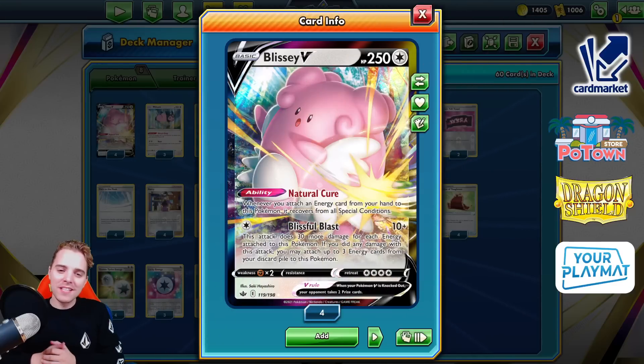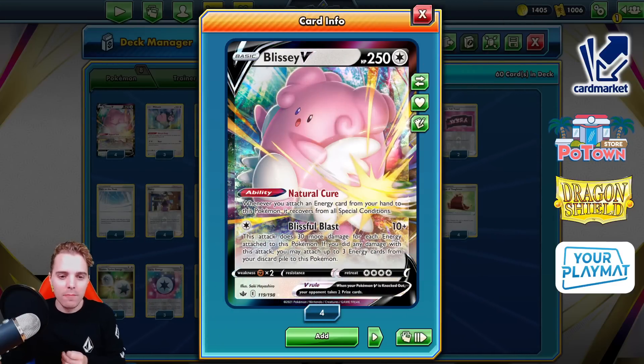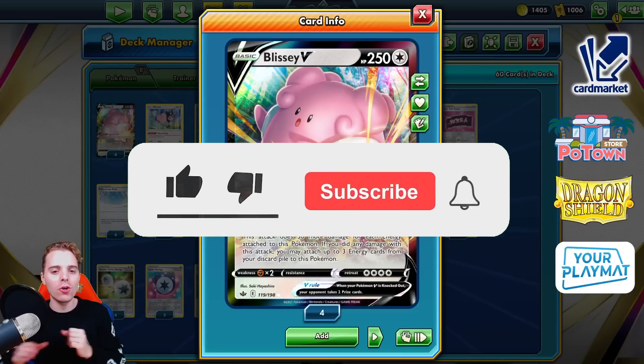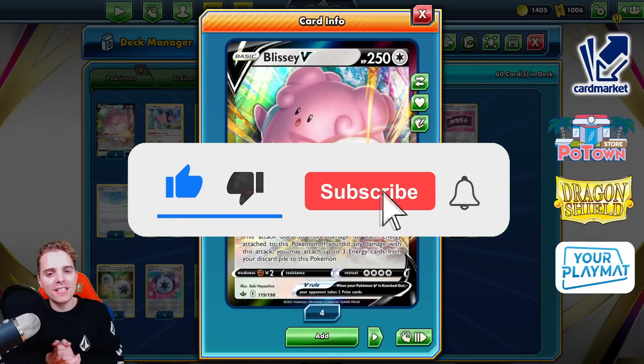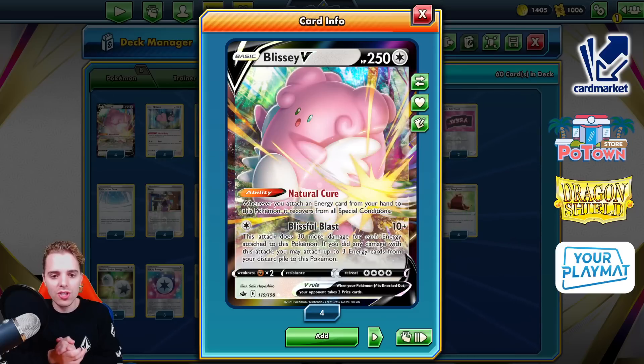What's up YouTube? It is Amdoys TCG here and welcome back to our TCG battle video. On this channel you get daily Pokemon TCG content so be sure to hit that subscribe button so you don't miss out. Today we're gonna be revisiting Blizzy V because I personally think it's a very strong pick in the Lost Origins meta.